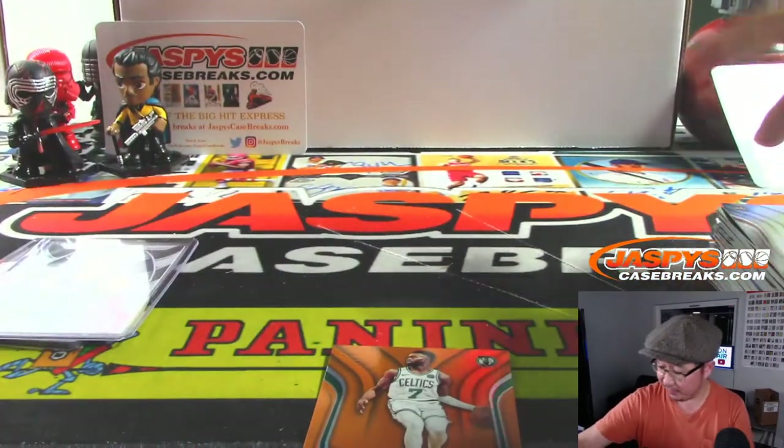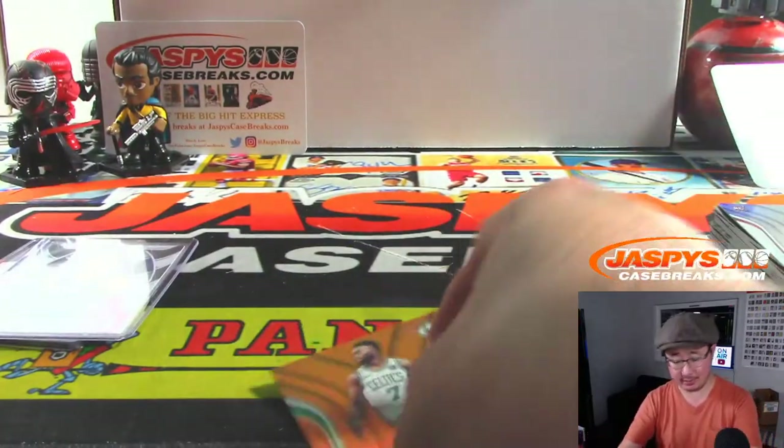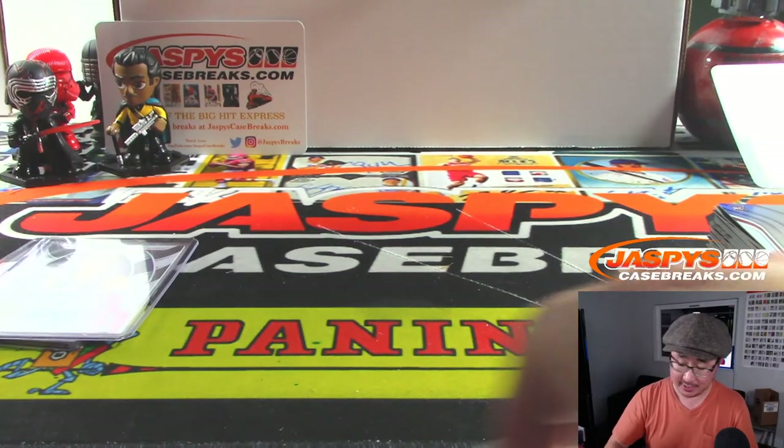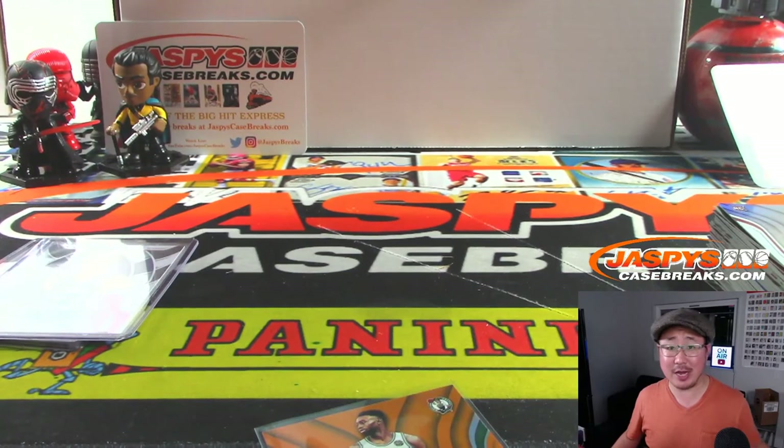So there you go, Daniel. Thanks for grabbing all the divisions in number eight. Appreciate it. The Zion hunt continues, folks — I don't think we've seen any Zion autographs out of this Certified. Check it out at JazbyCaseBreaks.com. Bye-bye.